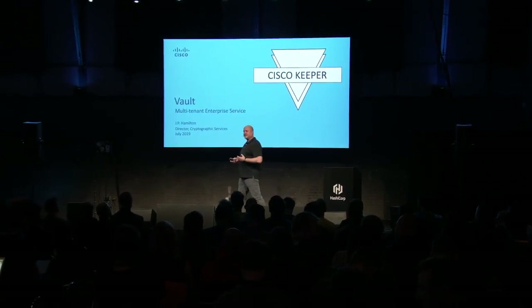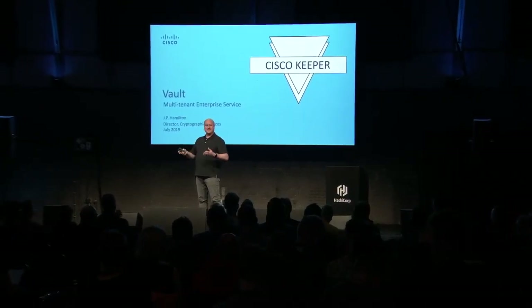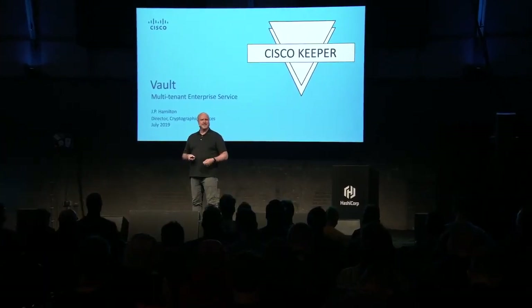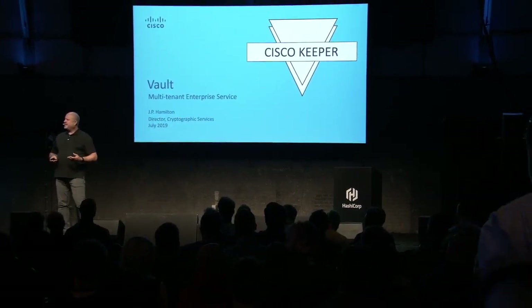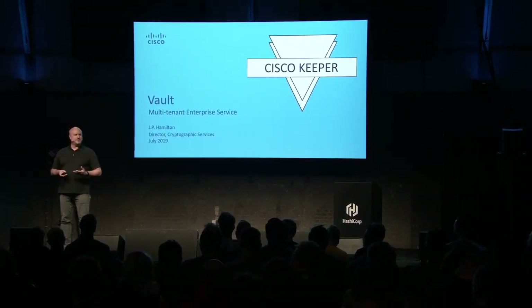I also want to give a little context about the background of our team, because it's kind of weird that there's a centralized cryptographic services team. We're starting to see other companies create these; we've been at this for quite a while. Some years ago, Cisco identified that it was having a counterfeit problem — products were getting counterfeited — and we wanted to prove to our customers that when you bought a Cisco product, it was a true Cisco product.